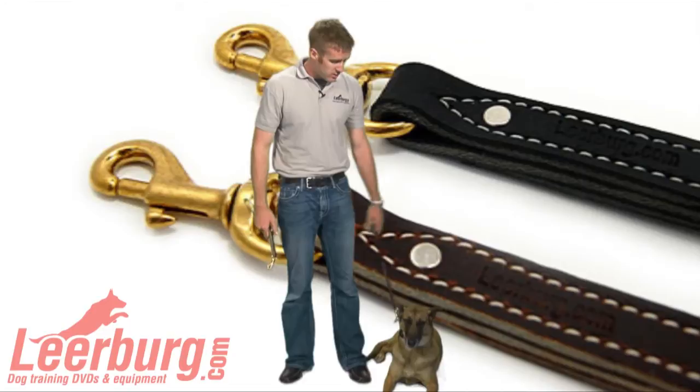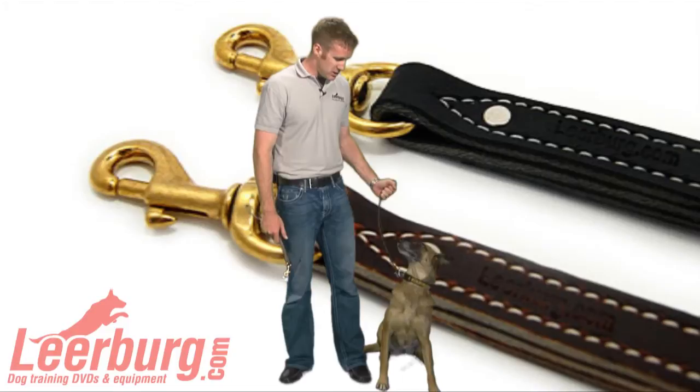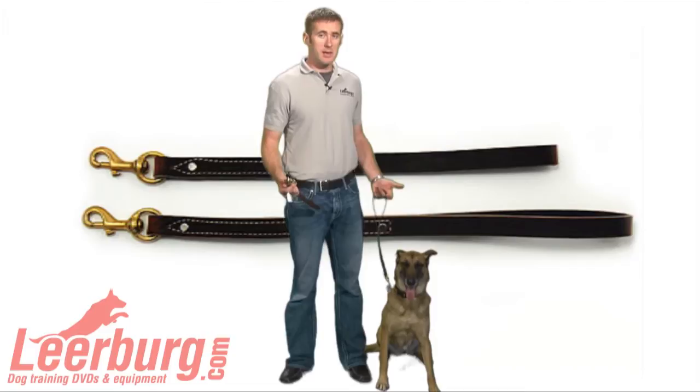Rainey, sit. Good girl. Where you can get a hold of this leash, you've got a leash on your dog, but you don't have a lot of extra slack. And since your dog is more than likely going to be in the heel position anyways, you don't need your dog to be six feet out in front of you.